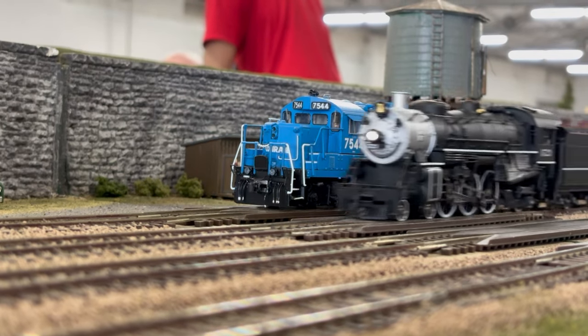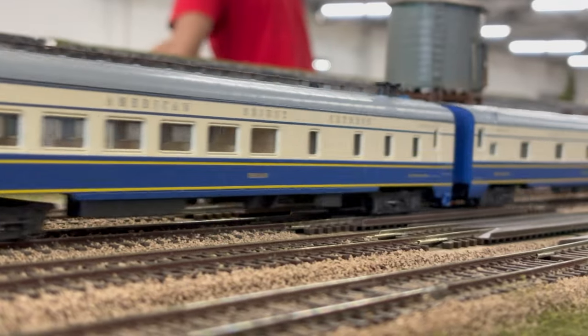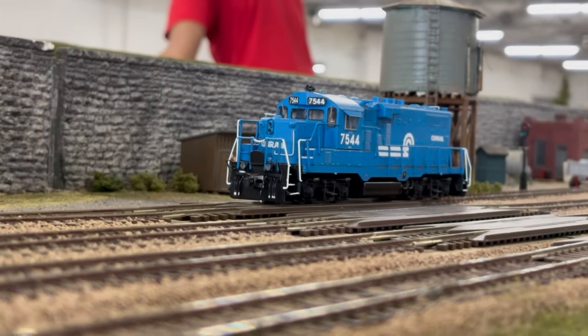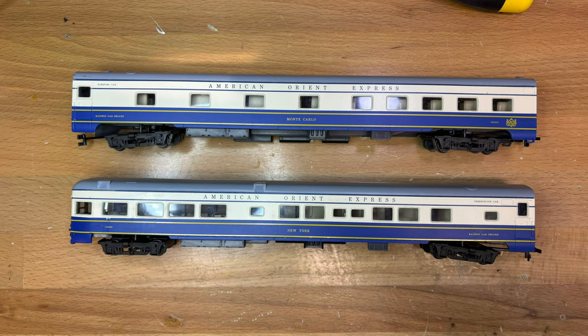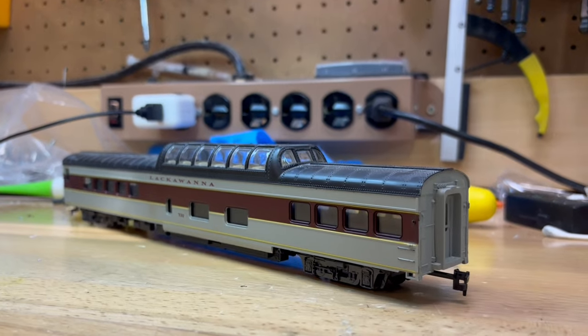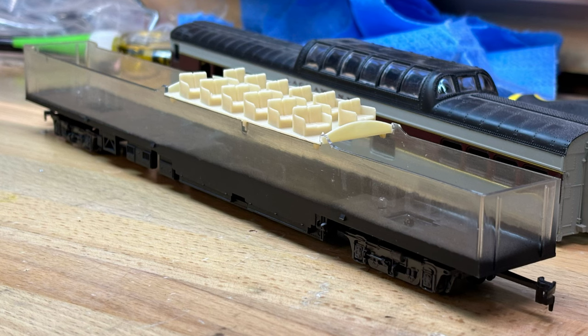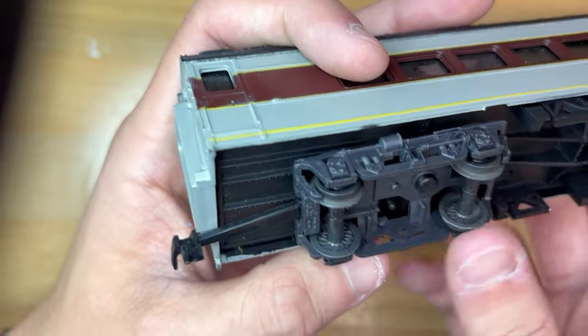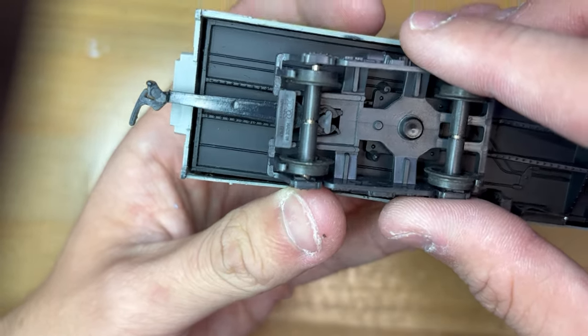In 1966, Rivarossi would introduce their first lightweight streamlined coaches based upon American prototypes. Based upon New York Central cars, Rivarossi would release the Roomet Coach, RPO, and Observation cars in three different liveries. In 1967, the Vista Dome would join the roster — I have one right here in Lackawanna gray and red. The Vista Dome always had an interior on the top dome, although many releases would not include a full downstairs interior. The cars ride on plastic two-axle trucks, held into the body with a small pin, much like the heavyweights.